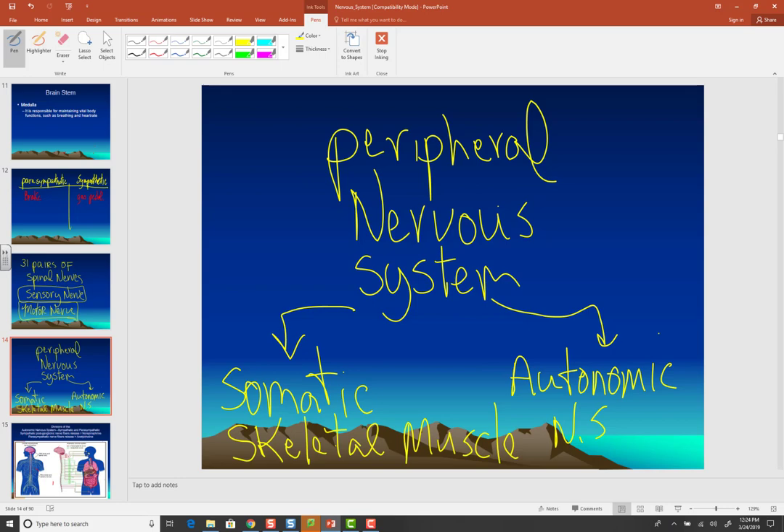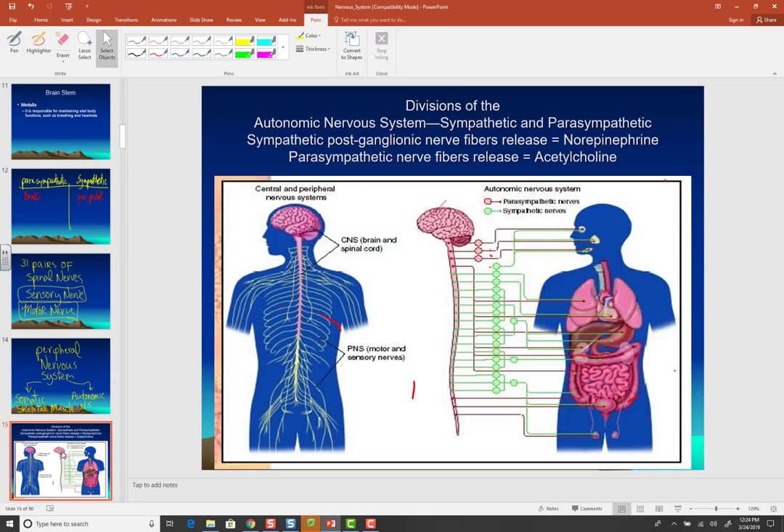Then you have the autonomic nervous system. This is really important, especially for those of you going into nursing, because many conditions affect the autonomic nervous system. Furthermore, because it controls the minute-to-minute, second-to-second changes in your body, many drugs are designed to either stimulate or inhibit it. As the name implies, autonomic functions occur automatically.